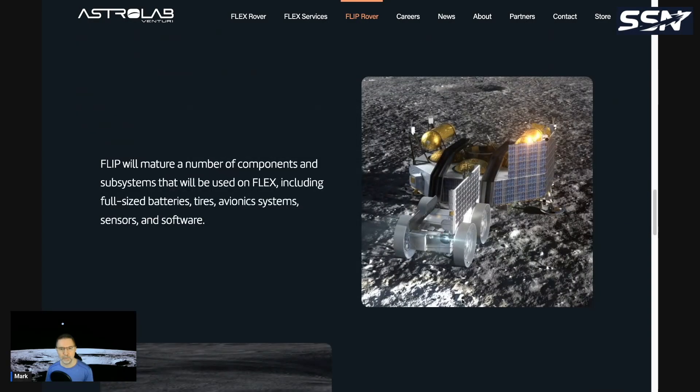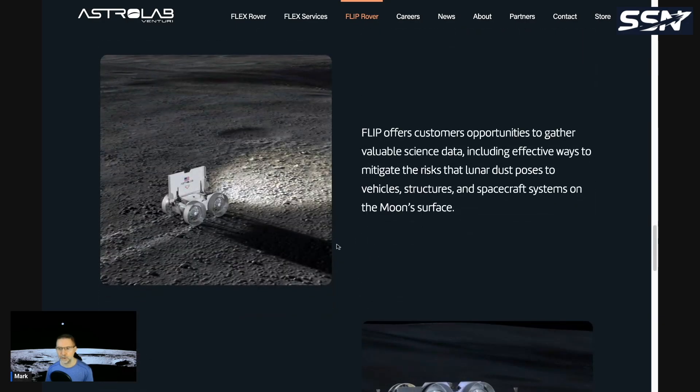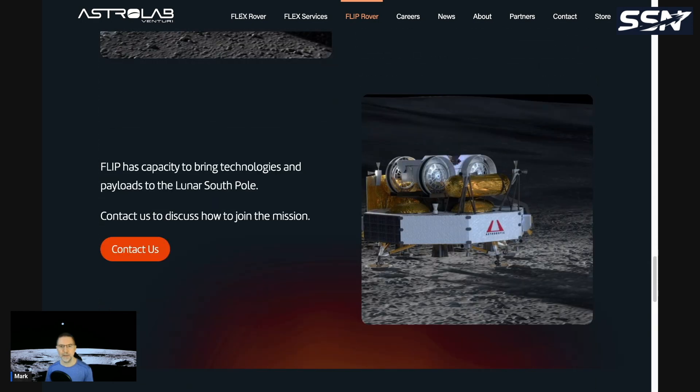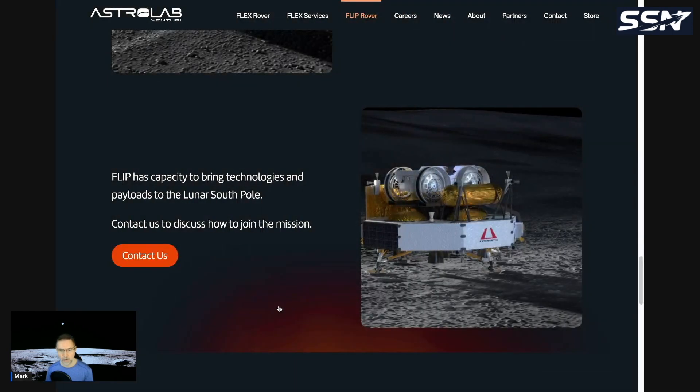FLIP will mature a number of components and subsystems that will be used on FLEX, including full-size batteries, tires, avionic systems, sensors, and software. It will also serve as a customer opportunity to collect valuable scientific data on the moon.